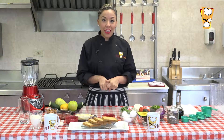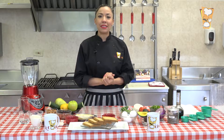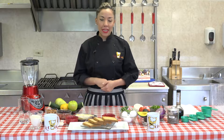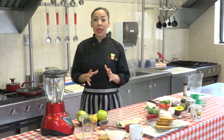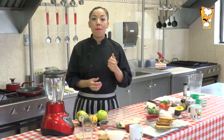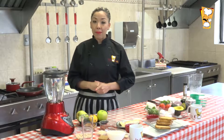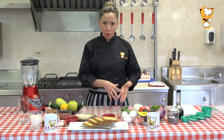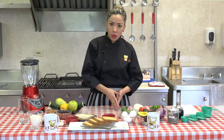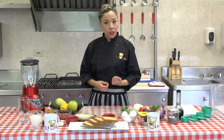Vamos a comenzar nuestro programa del día de hoy para que no se muevan, vayan alistando lápiz y papel para que anoten los ingredientes. Nuestro programa de hoy es bien importante porque vamos a abarcar a los niños, a los adolescentes y las mujeres embarazadas. Vamos a hablar de un mineral súper importante en el desarrollo de estas tres etapas que viene siendo el zinc.